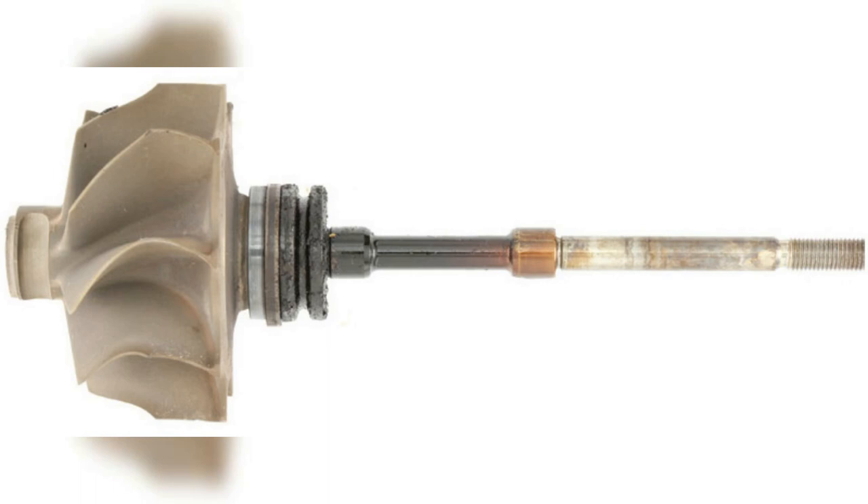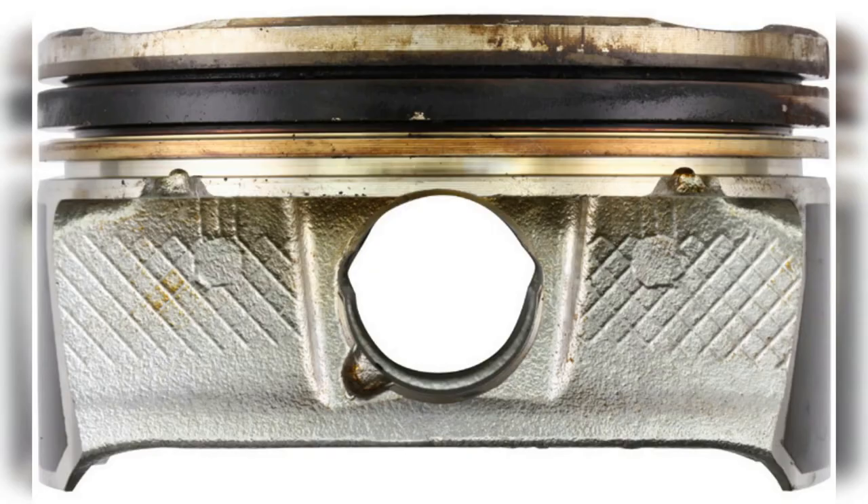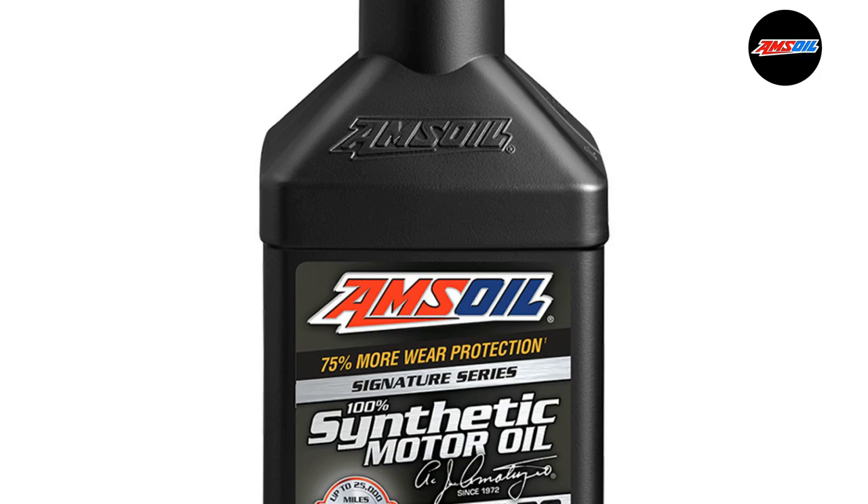Amsoil protects turbochargers 72% better than required by the GM Dexos 1 Gen 2 specification. Even after doubling the length of the industry standard test, Amsoil delivered 40% cleaner pistons than required by the standard. Click the link below for more information.